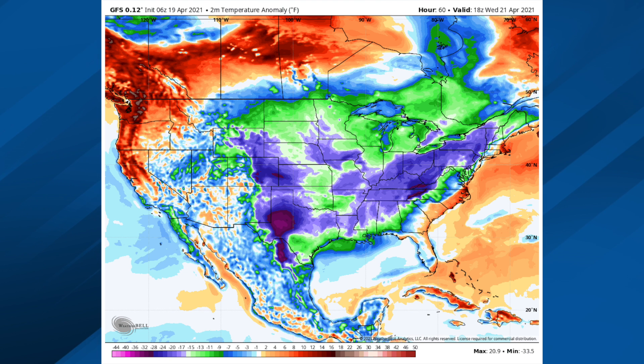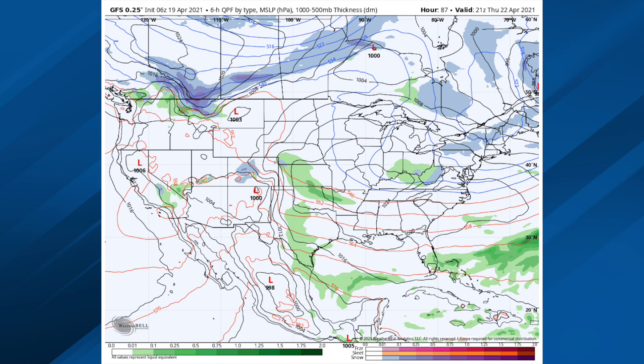Looking at the temperature anomalies on Wednesday, temperatures over much of the contiguous United States are well below average. Thursday morning we're going to have a clear sky with light wind — perfect for radiational cooling — dropping many places into the 30s. There could be a light freeze for the really colder pockets like Valley Head and Black Creek, but most folks should be in the mid to upper 30s with some frost. You're probably not going to see a freeze Thursday morning but you could see a little frost on the ground, so be aware of that.